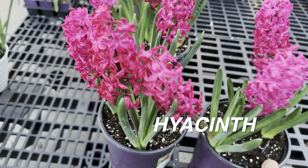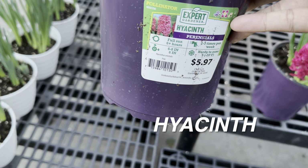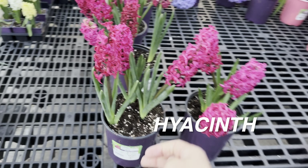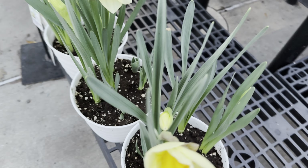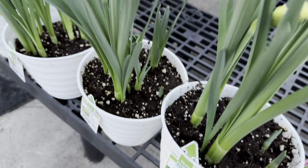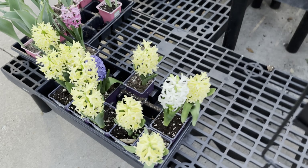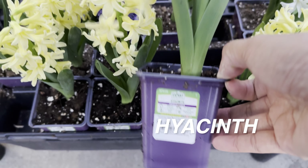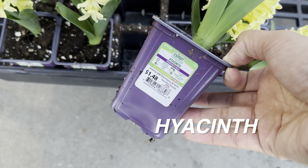These daffodils are gorgeous as well — look at this darker pink one. Walmart has them for a good price, around $5.97 by Expert Gardener. You can definitely plant them in containers or in your outdoor landscape. If I'm going to buy hyacinths, I'd try to buy ones that are not fully bloomed yet so they last a little bit longer in the season. Right over here we have some daffodils in planters — those were for $9.97. And these yellow hyacinths are for $1.48 — not bad at all.